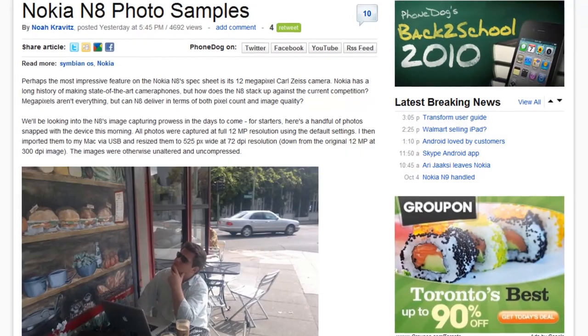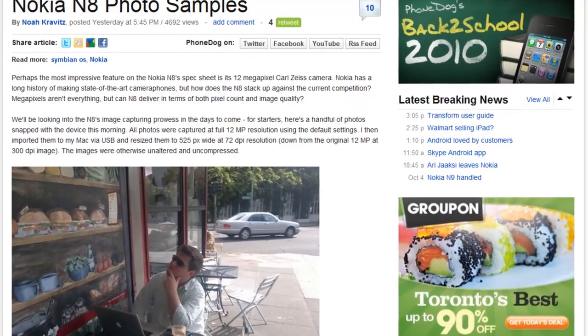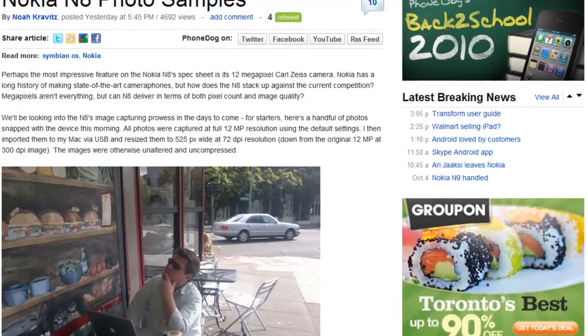In order to do the 12 megapixel camera loaded on the Nokia N8 some justice, we had to take some pictures. These pictures are unedited — they're just resized for the PhoneDog site. They look great, and they sort of tell a story.